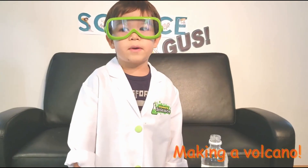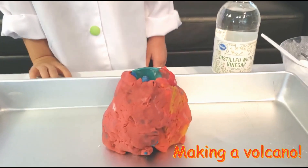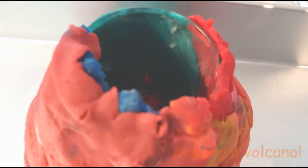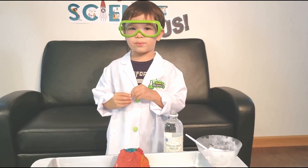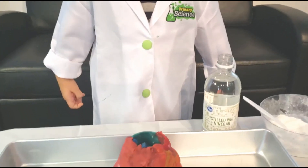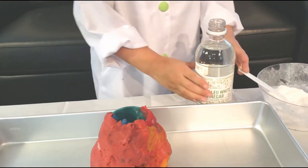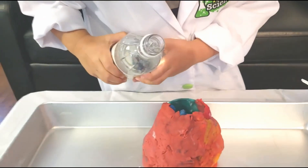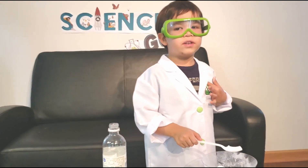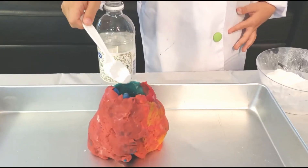My mom made a volcano made out of playdoh and she covered it over a glass. I'm going to put the vinegar two-thirds of the way into the volcano. Next, I'm going to dump baking soda into it. Watch this.